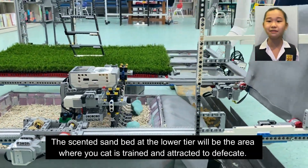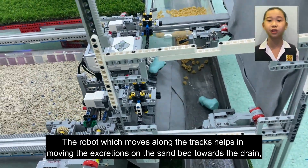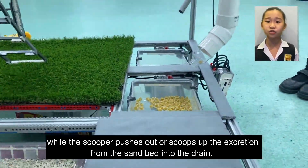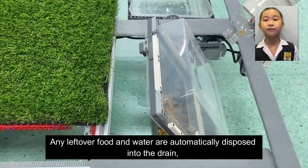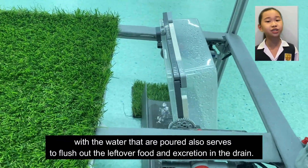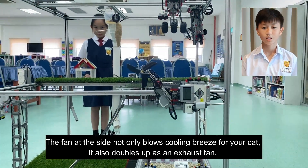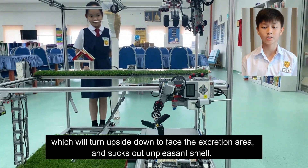The sensing sand tray at the lower tier is where your cat is trained and attracted to use. The robot which moves along the tracks helps move the excretions from the sand tray towards the drain, while the scoop pushes out or scoops up the excretion from the sand tray into the drain. Any leftover food and water are automatically disposed into the drain, and the water poured also serves to flush out leftover food and excretion. The fan at the sides not only blows cooling breeze for your cat, it also doubles up as an exhaust fan to face the excretion area and suck out any unpleasant smell.